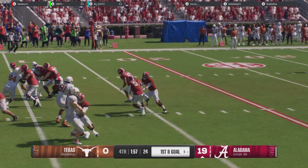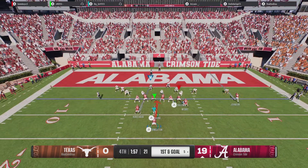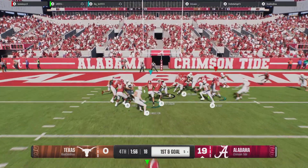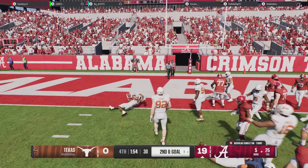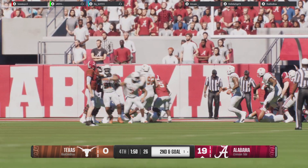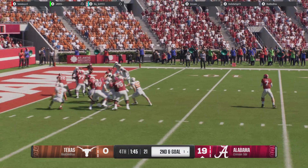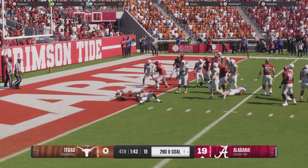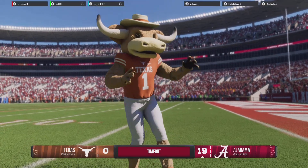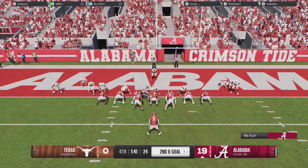Timeout called there by the defense, desperate to get the ball back and save as much time as possible. On first and goal, let's see if Alabama can get it in the end zone. They'll try to get it in with the run — a good, solid pickup before the defense cuts him down. If you're the coaching staff, you have to like what you see. Your offense is on the field, you've got a pretty good drive going, just going to try and keep this thing marching, keep the clock ticking. You've got a really nice lead here late.